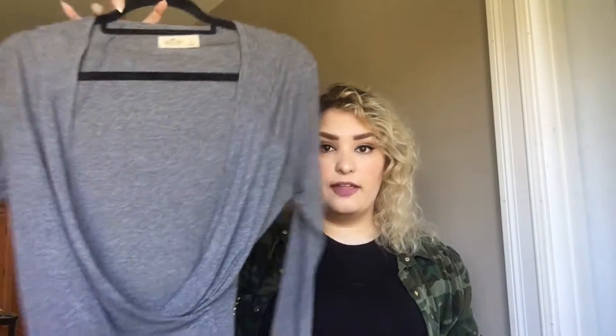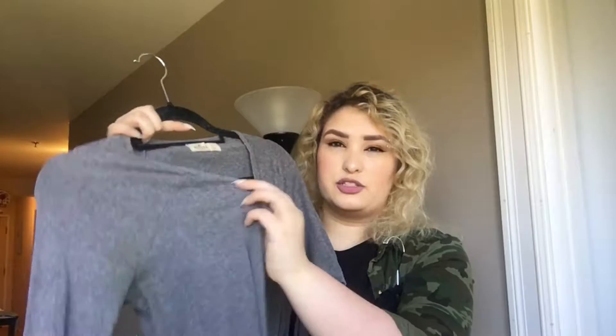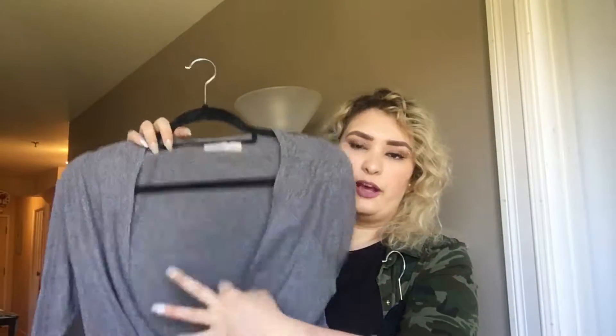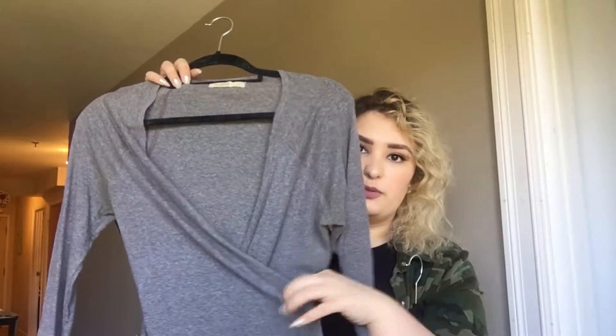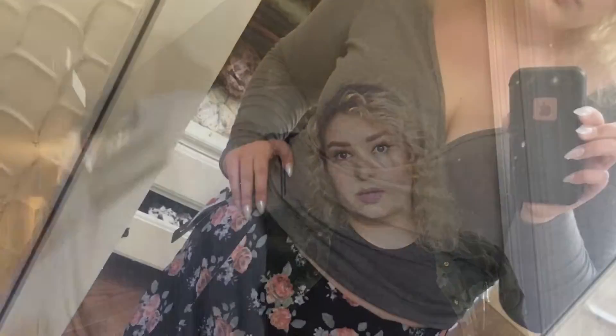Next up I just have two things from Hollister. I got another one of these - I already have it in black and striped black and white. It looks super open right now but once you have it on, it kind of crosses over. It is cropped and long-sleeved and has this cute little ruffly detail at the bottom. This was $16.99 and 30% off.